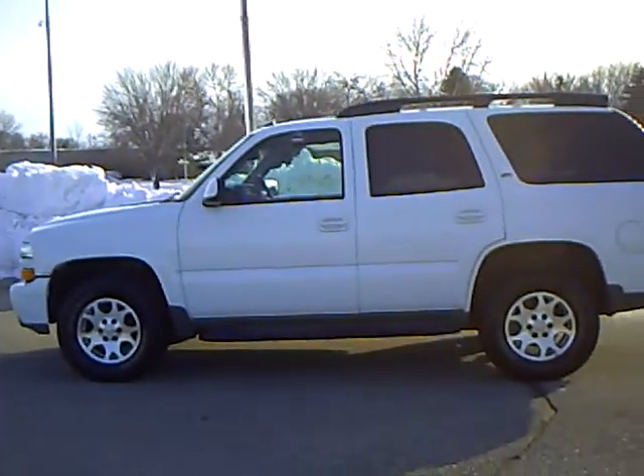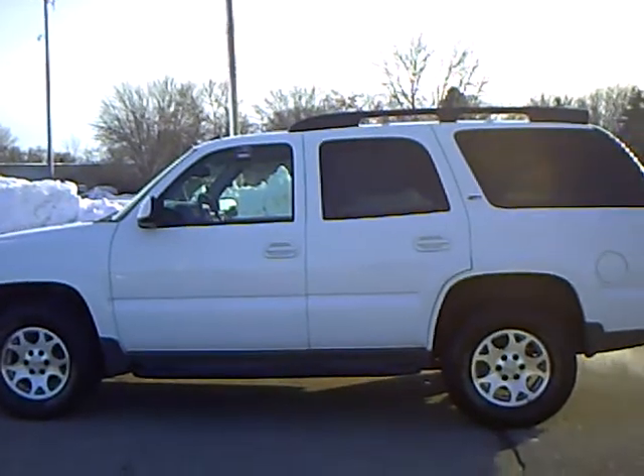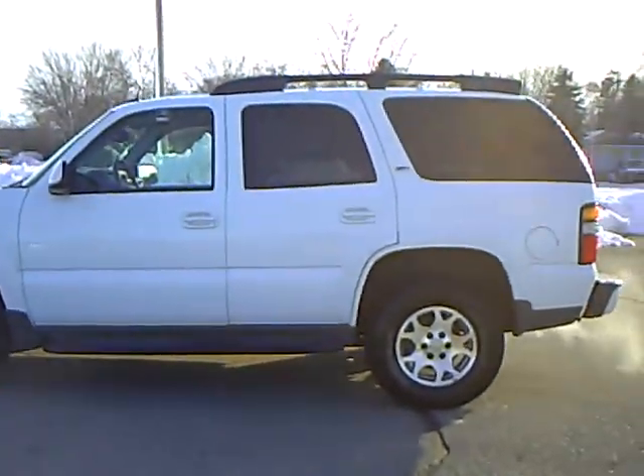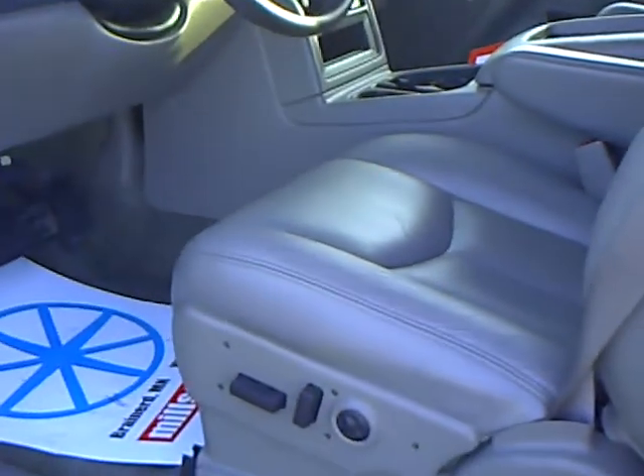This is white in color. It has the Z71 package. It has been very gently treated — this was a young family that drove this one. It has the 5.3 liter V8 engine in it.